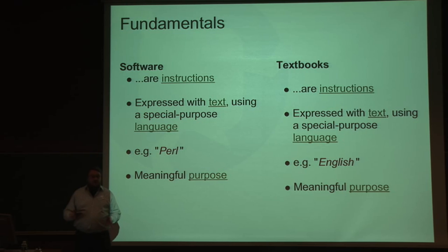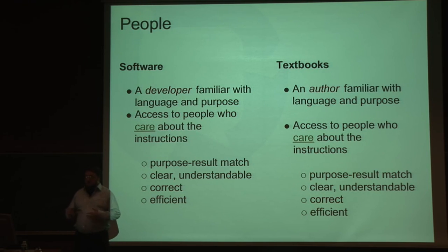If we look at software and textbooks, there are lots of similarities. I've listed a few here. They are instructions. They're written using a text language — textbooks might be written in Norwegian or English, and software might be written in C or Java or whatever. About the people, there are lots of similarities there too. You have an author or a developer. You need people who care. There are ideals you're striving towards, like a match between the purpose and the actual implementation. You don't want software that says it does something and doesn't do it — it's the same with textbooks.